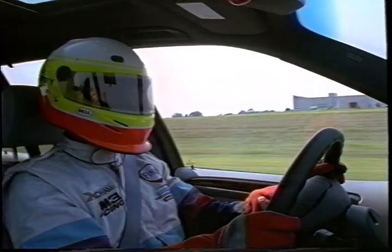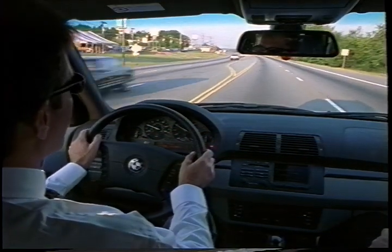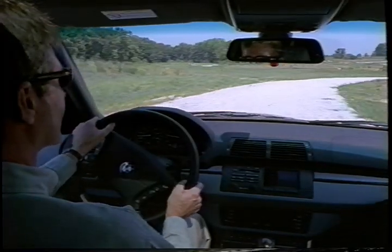Driving champion Ross Bentley — on the track, on the road, and where the pavement ends.